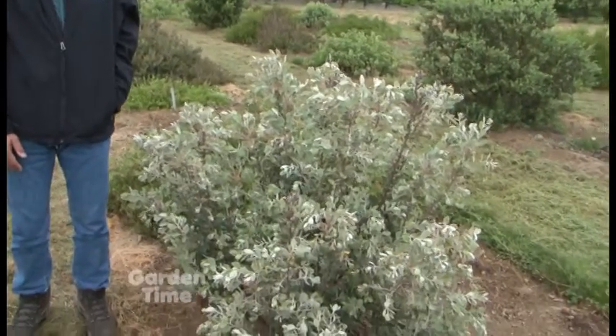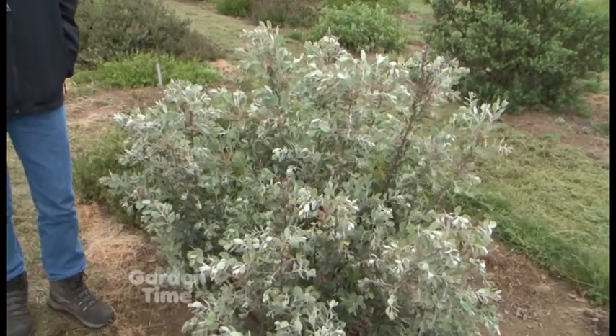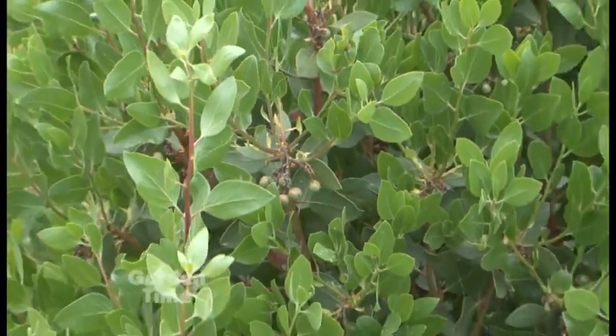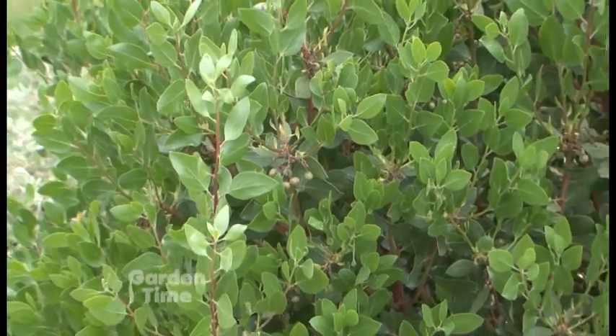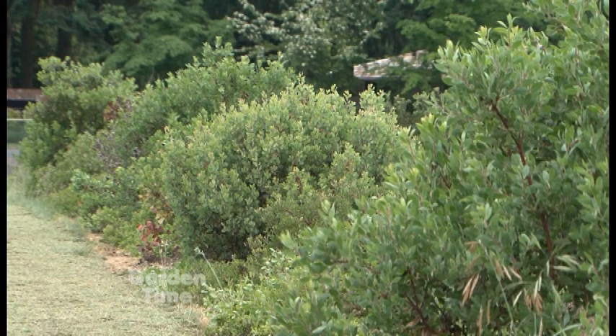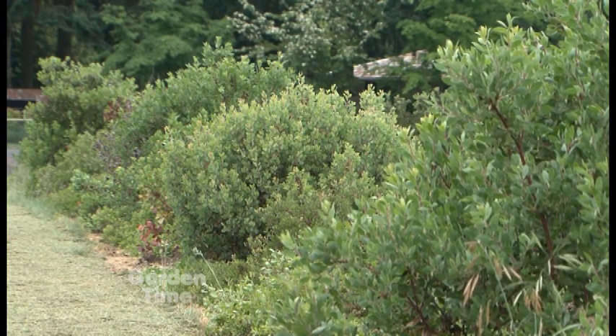You've done hebes, you've done ceanothus, and so now it's manzanita, which is a cool plant. A very cool plant, and some of them are native to Oregon as well. It's a genus of Western North American plants — evergreen shrubs, very drought tolerant. My main interest in manzanita as an ornamental focuses on its drought tolerance.